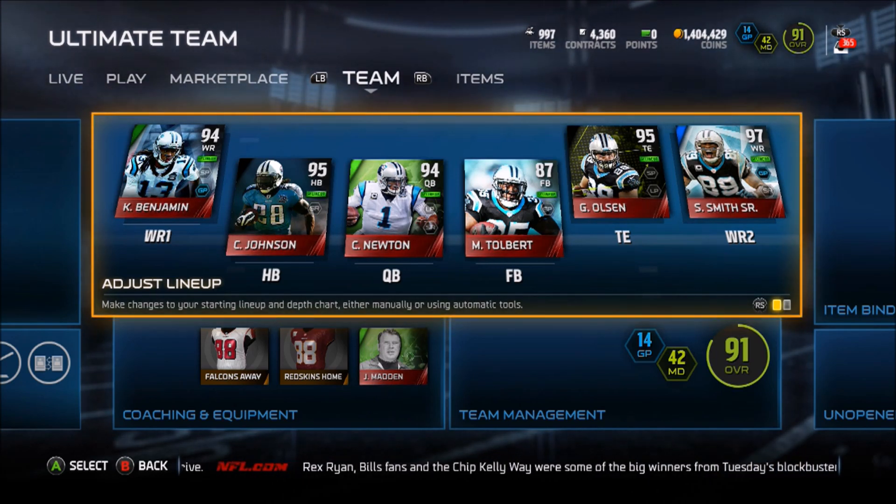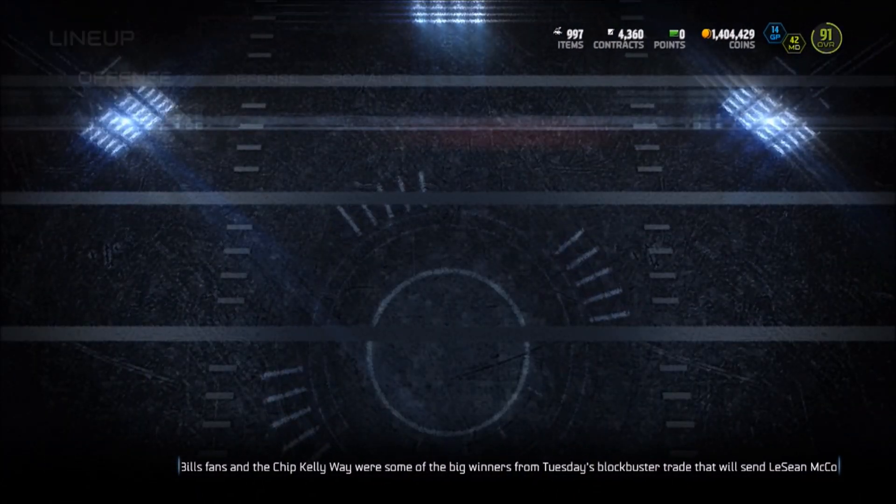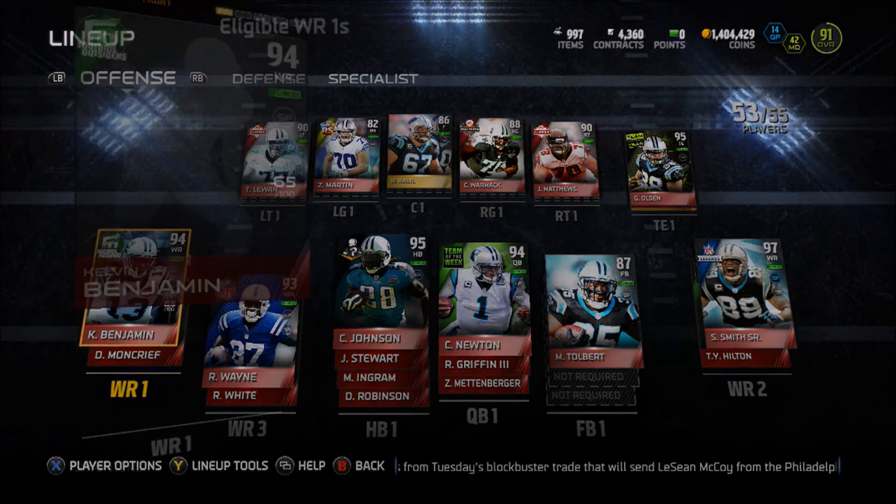So let's go ahead and show you guys who I'm rocking with on the offense and defensive side of the ball. Offensively, our team is very, very explosive with the receivers we got. We got Kelvin Benjamin, 6'5", a behemoth.